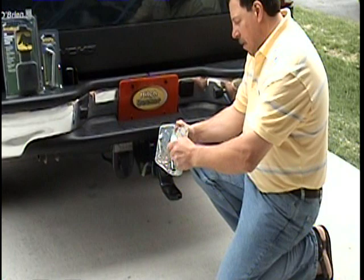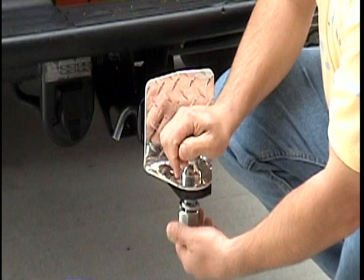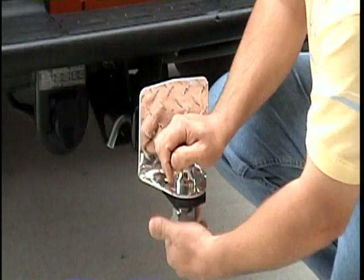It's a nice, simple, inexpensive little device. Easy to mount. It saves you a lot of time and frustration when you're hooking up to your trailer.